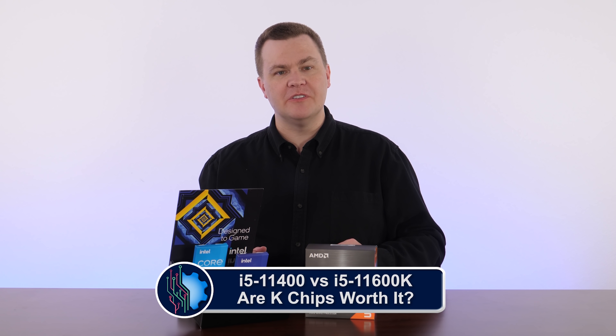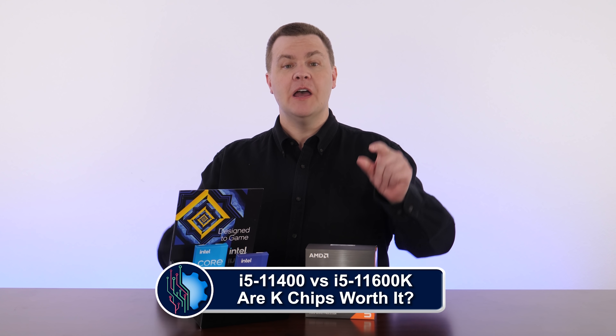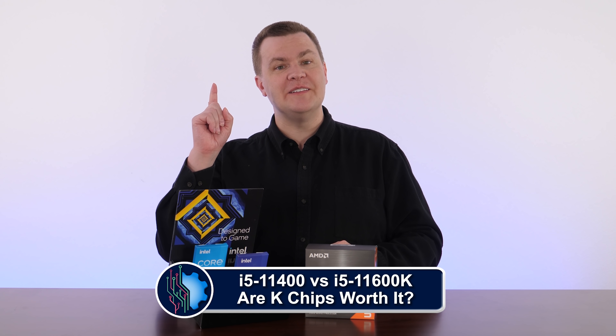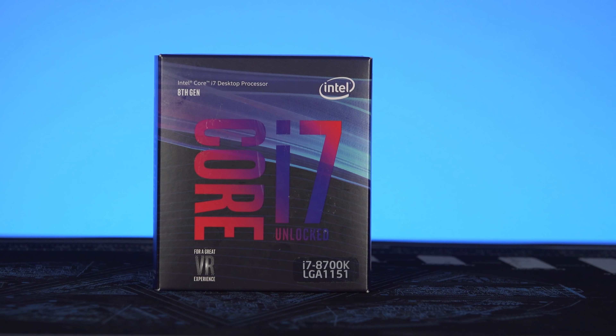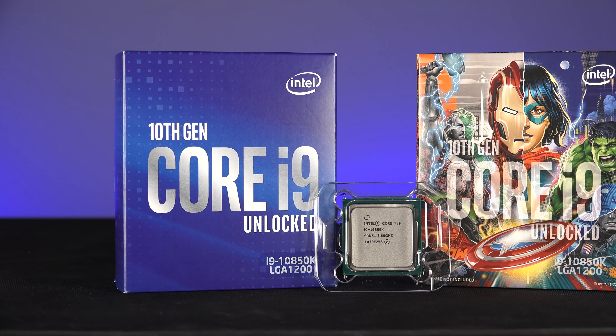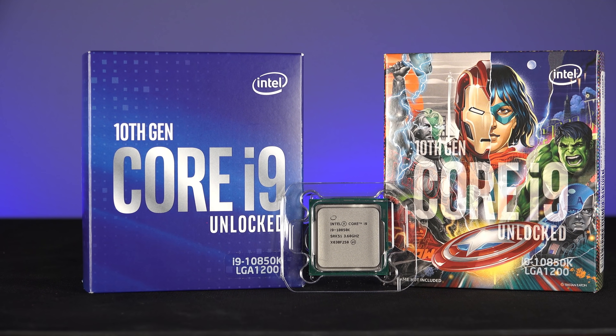Hello and welcome to Tech Deals. If you watch enough tech YouTubers and read enough tech websites, you might conclude that the only Intel CPUs that exist end with the letter K — with few exceptions, Intel's top-end enthusiast CPUs end in the letter K, which means they are unlocked for overclocking. Today we're going to compare the brand-new i5 11600K versus the i5 11400 locked CPU to see if there really is any difference in gaming performance.